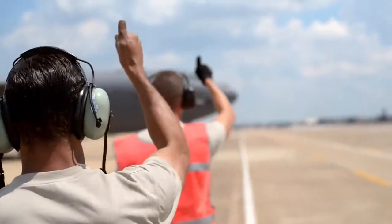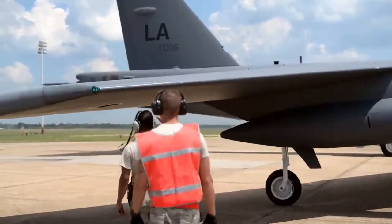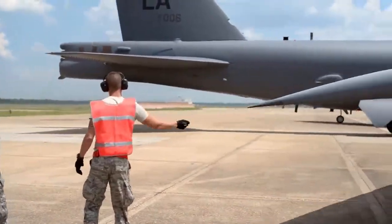Launching my jet — it's a great feeling of pride. That's my jet, I got it off the ground, I keep that mission capable. It can be intimidating your first couple of times, but it's pretty empowering.